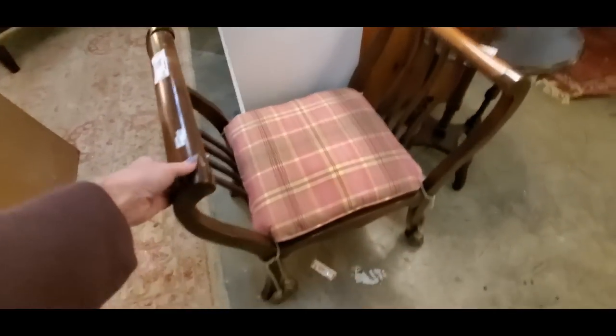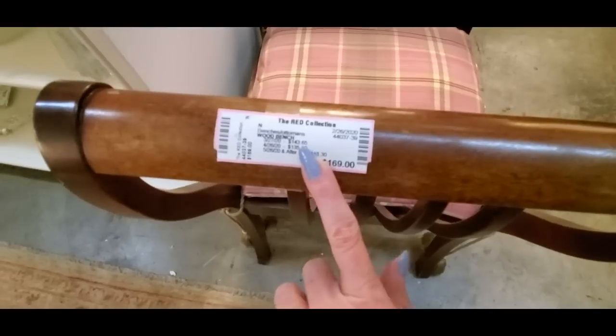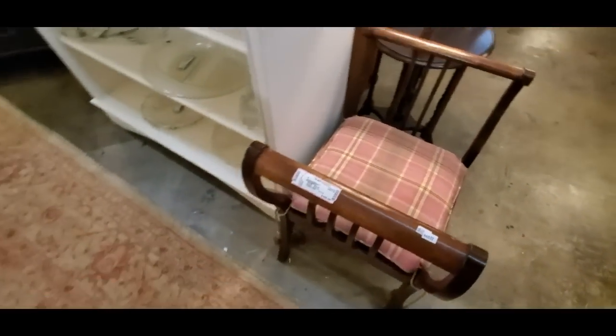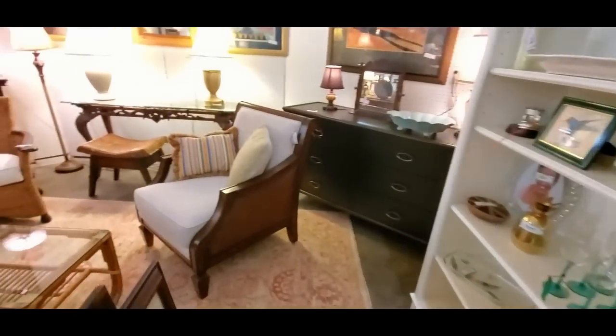There's a nice little chair with dingly dangly tassels on it. Ouch — a little pricey though, my God. It's cool, I like it. I wouldn't pay that much for it — that's a bit ridiculous.